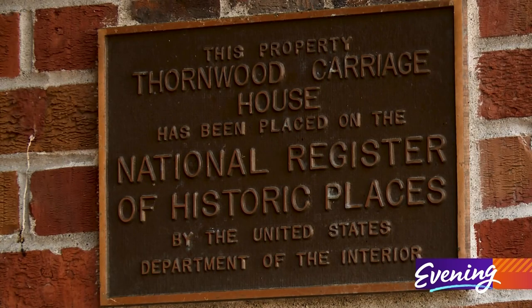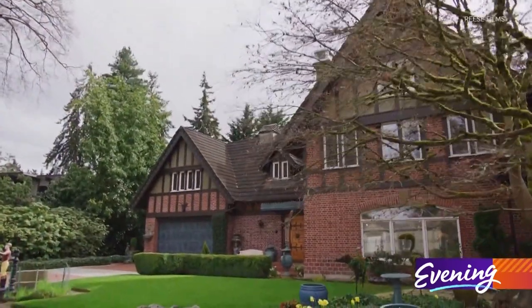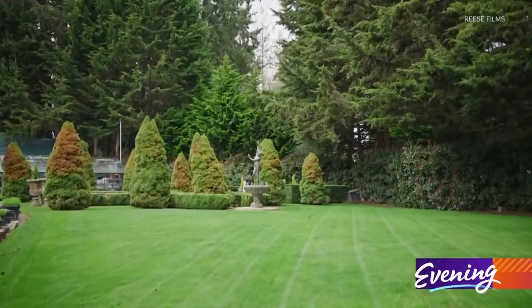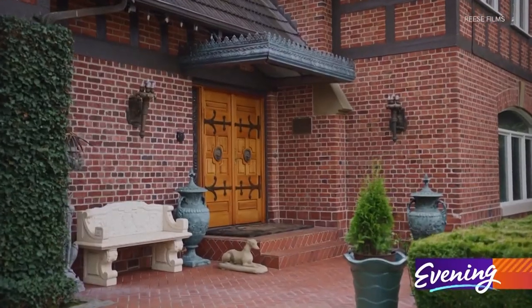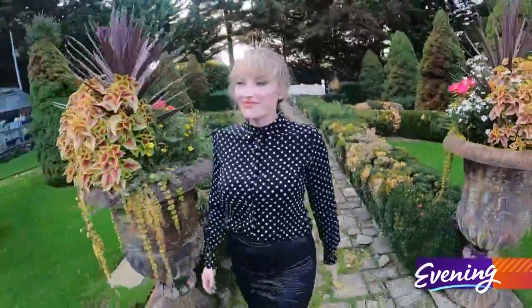Listed on the National Historic Register, the house offers no shortage of eye-catching details. This is a home with a thousand stories, and the whole home itself is just such an incredible property.